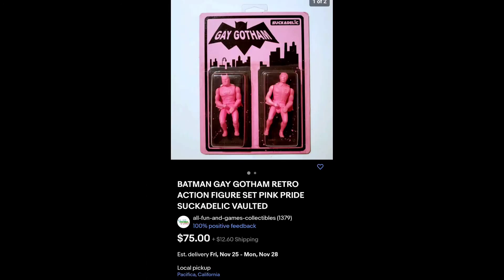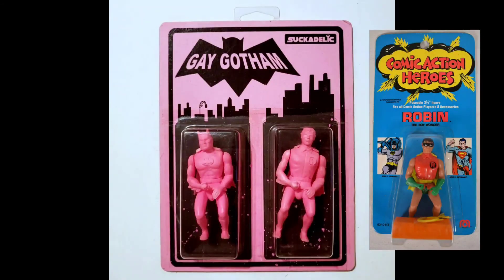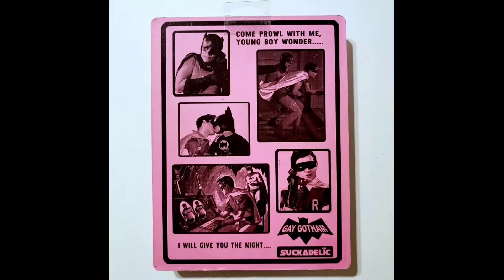Another Mego-related item is this Gay Gotham custom carded piece of the 1975 Mego Comic Action Heroes 3 and 3/4 inch figures on a custom card back. I've seen this on eBay.